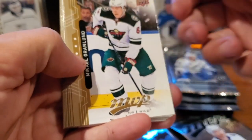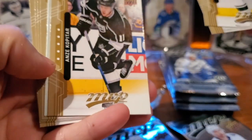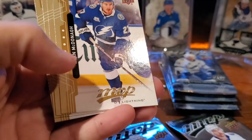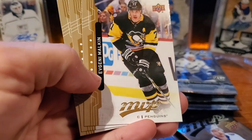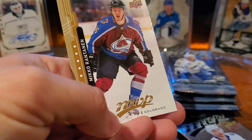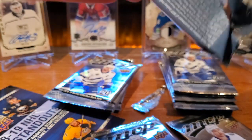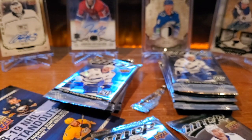Michael Granlund, Ben Bishop. Anze Kopitar silver script. Oh, Gustav Nyquist, Ryan McDonagh, Evgeni Malkin, David Krejci, and Mikko Rantanen. Any guarantees for rookies in this hobby box? I don't know — I'd have to look at the odds. Just check that out after, I guess.